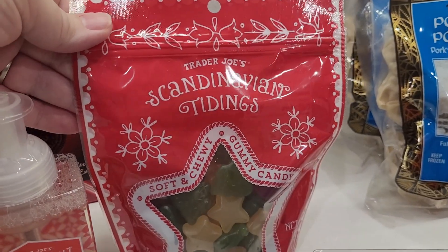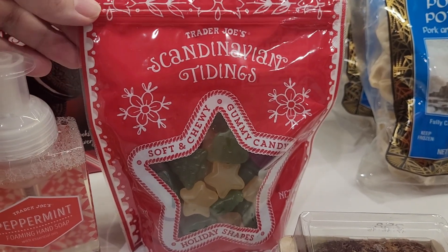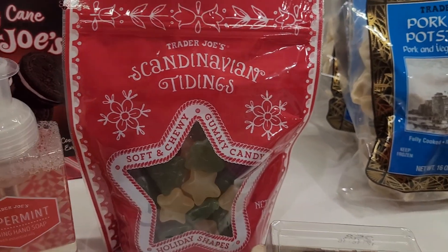Every single season we have to get the seasonal gummies, so my boys are going to be really excited about this. We may include them in our gingerbread house making in a few weeks — we'll see.